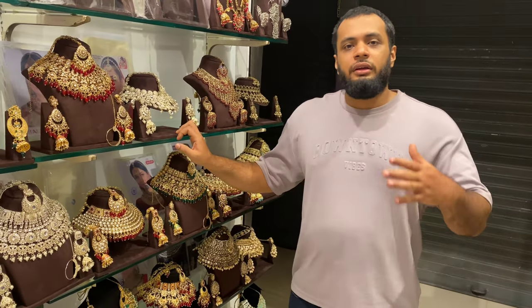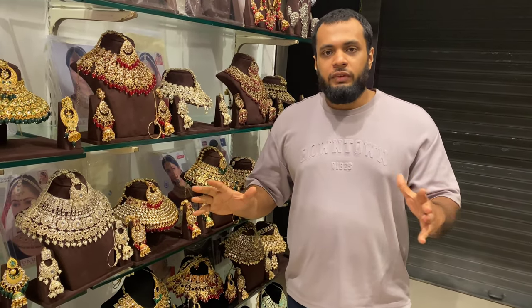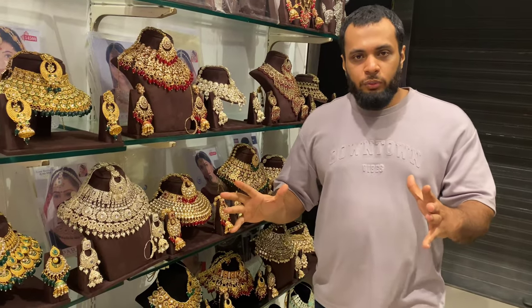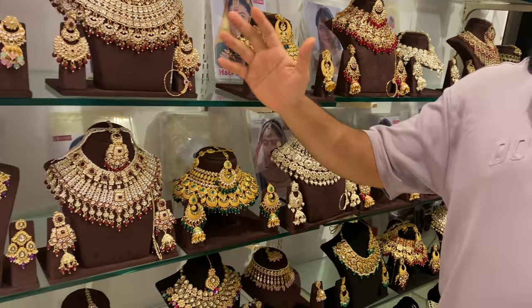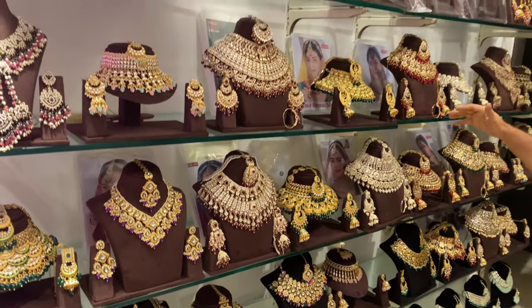Welcome back to Red One Studios. This is our exclusive variety. You will get to see a unique item in Kundal, Jadao, Reverse AT, Pakistani — everything is there in Viral Bridal sets.